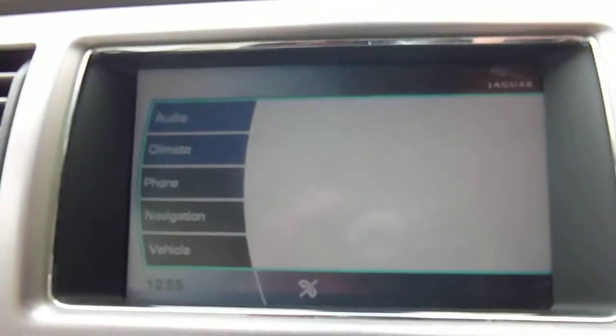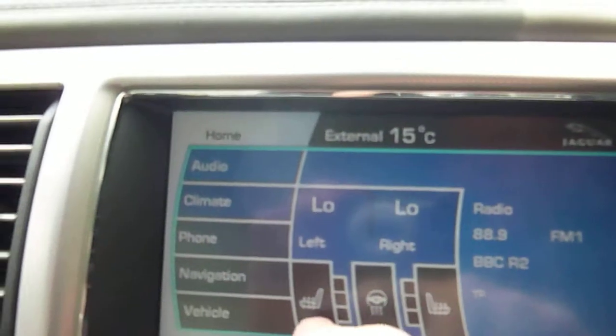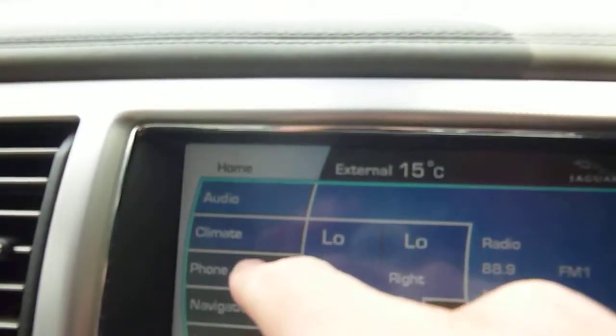There are no other warning lights on the dashboard. Looking at the centre information display: the car has navigation, heated wheel, heated seats, and a phone system. It's also got the reverse park — I can show you that now, going to reverse, there you go. And more importantly, the navigation is on there as well.